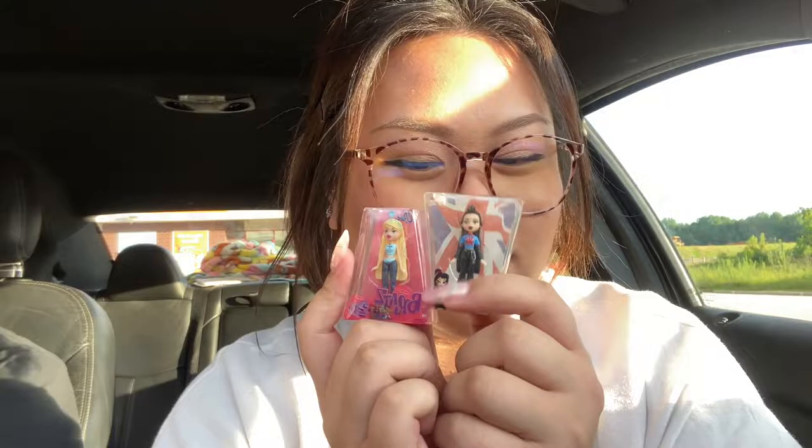Oh, I almost forgot - today I saw on their Instagram they're coming out with a new game for consoles. It's like a fashion game and you can do quests and stuff like that. I'm gonna get the game for my Switch and play it all the time because they're so cute.